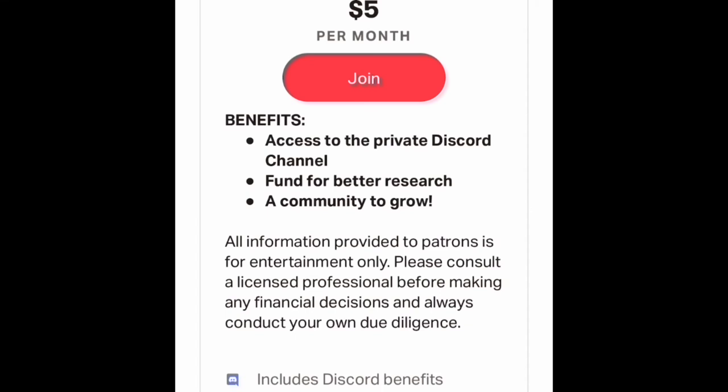Trading and investing can be lonely, and you just want to be able to do it with a community. So do consider joining the Patreon page. Thanks so much.